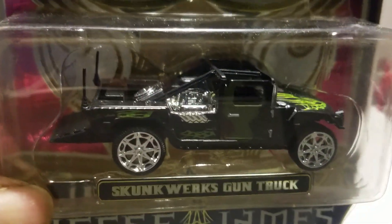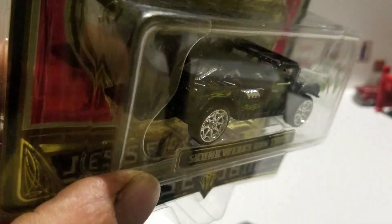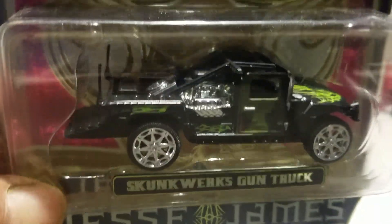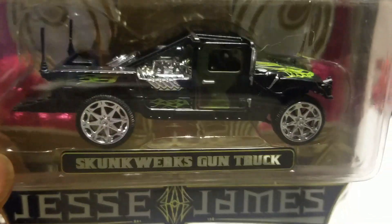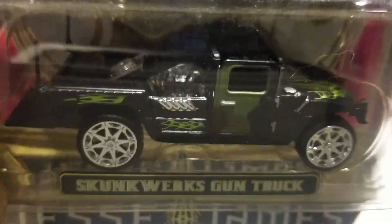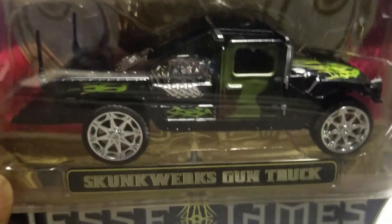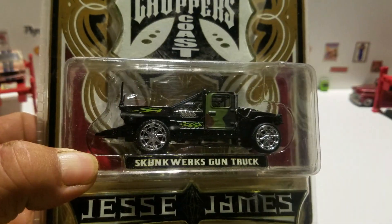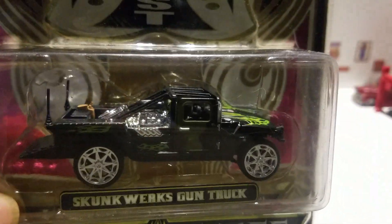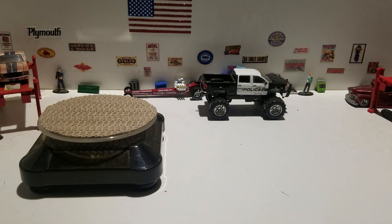They built this Humvee-type truck — actually it's a wheelstander truck. As you can see, it has a skid plate in the back, which I'll show you once I open it. They built this for the show, and it was Jesse James and the soldiers in Iraq that built this thing. So let's open it up.